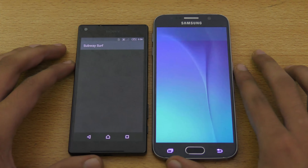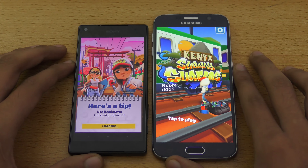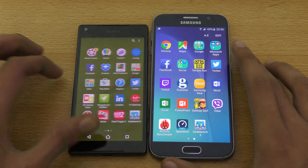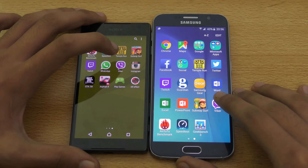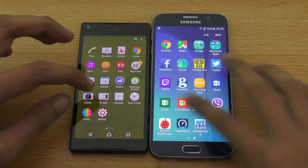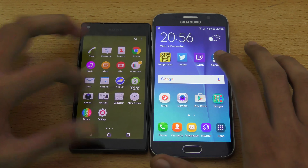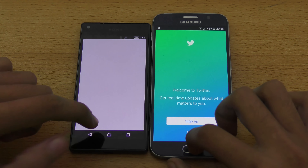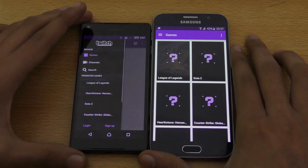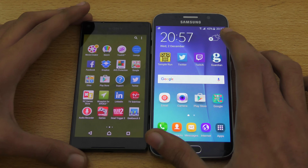Subway Surfer — here we go. And again, Galaxy S6 wins the race. Let's try some apps: Viber — one, two, three, go. Wow, that was pretty equal. Settings — S6 again. Twitter — Galaxy S6 wins again. Twitch — S6 wins. So you can see most of the time the Galaxy S6 is faster.